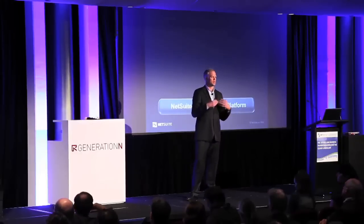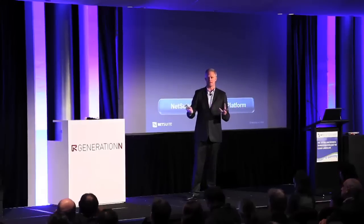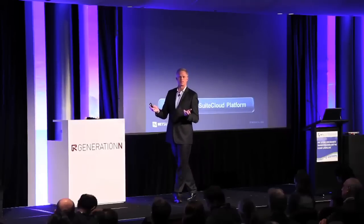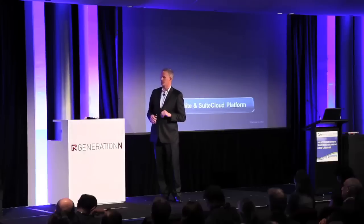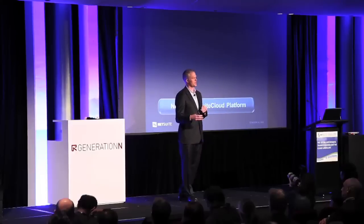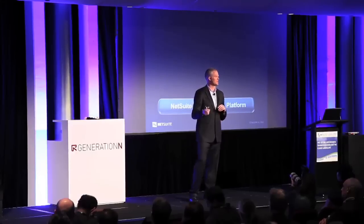You've probably all lived through rolling out first versions of technology. Sometimes version ones work great and sometimes they don't. The great part about building on the Suite Cloud Platform is it's mature, it's tested, and it's scalable technology that's been in production for at least five years.